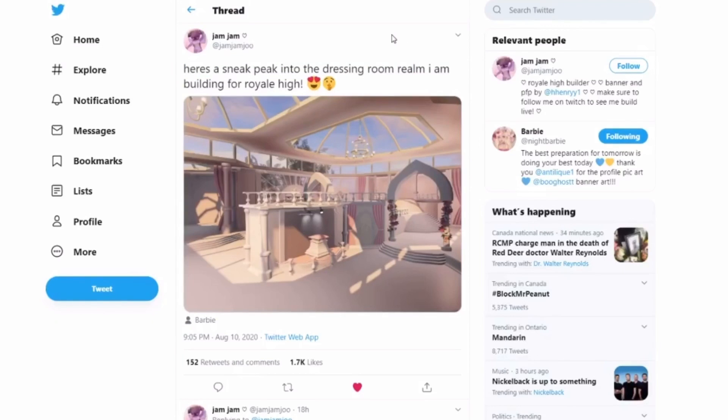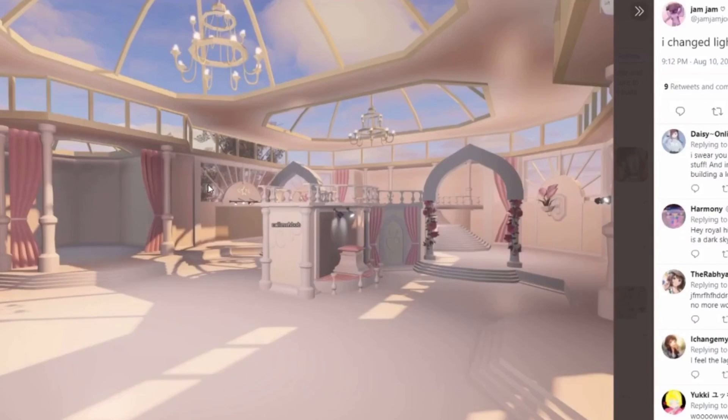So there's going to be a dressing room in Royal High, which is epic. I'm pretty sure there's going to be a theater class and you'll need somewhere to change into costumes. It might also be the dressing room for gym — we don't know for sure. We do know that Barbie loves playing with lighting, like the lighting in the beach house is amazing, so I'm sure the lighting in the new school will be amazing as well.